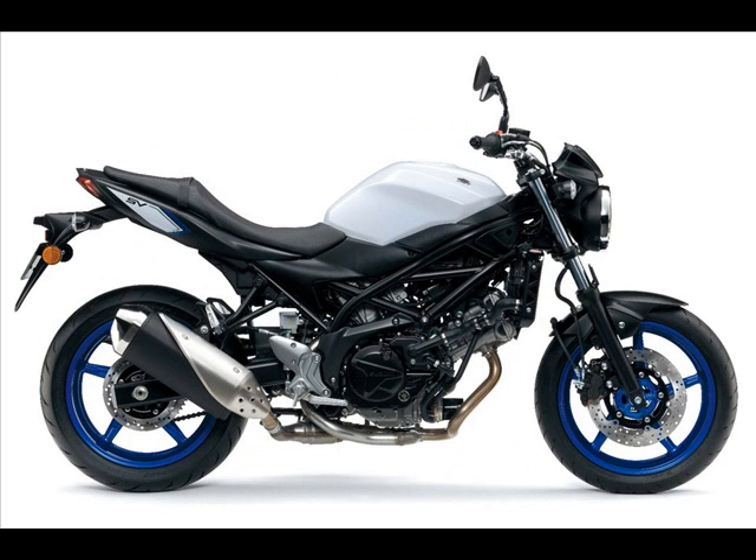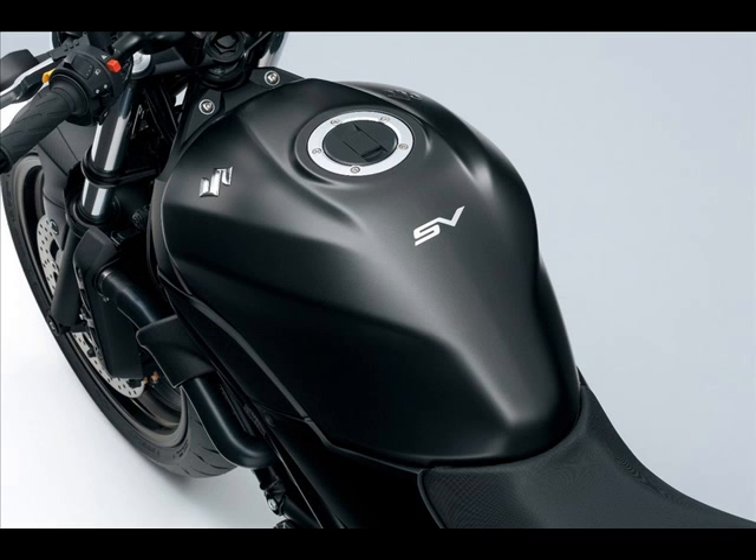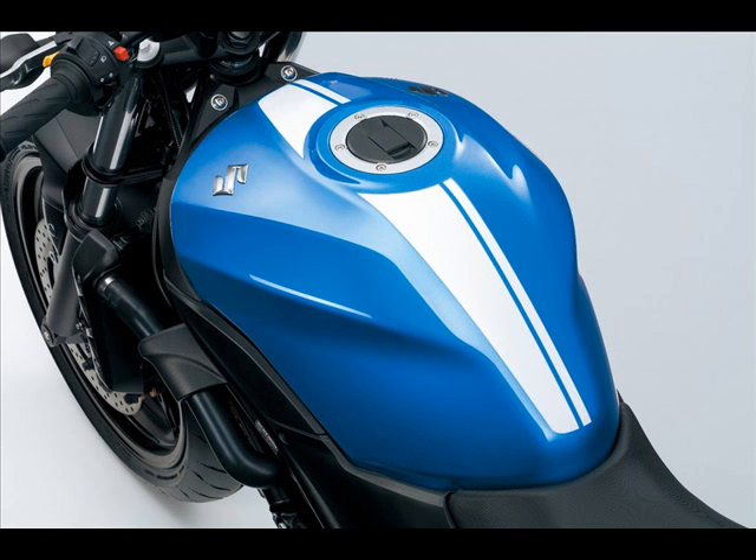The SV650 has been around since 1999, being the first motorcycle to introduce the 645cc V-twin engine that was later also used to power the hugely successful EL650 V-Strom adventure bike.